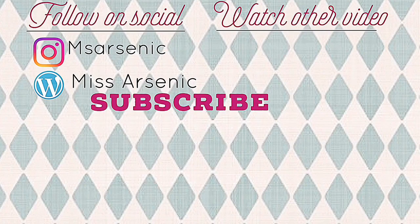Alright, so those were my summer looks for 2018! If you guys liked this and would like to see more, please make sure to give this a thumbs up and subscribe. I'll see you guys later, bye!